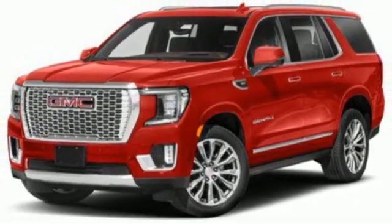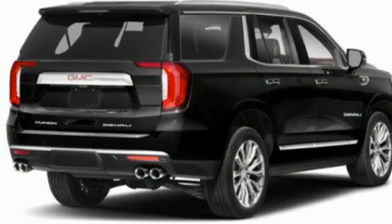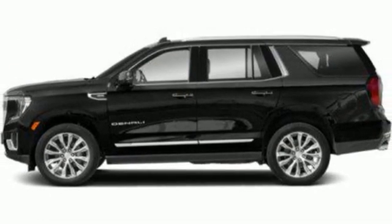Heated steering wheel, memory exterior door mirror settings, streaming audio, hands-free liftgate, four-wheel drive, and heated and ventilated leather bucket seats.